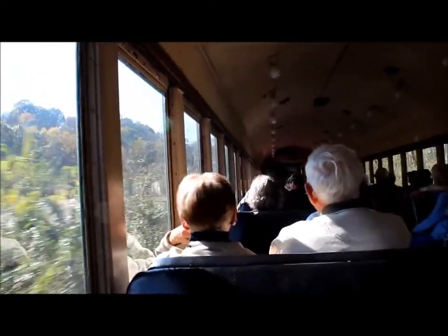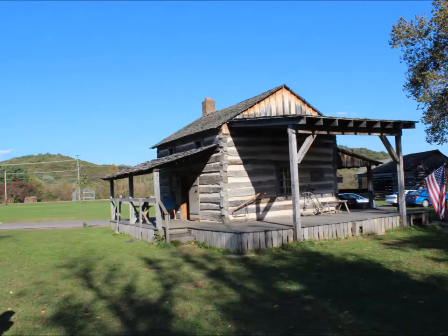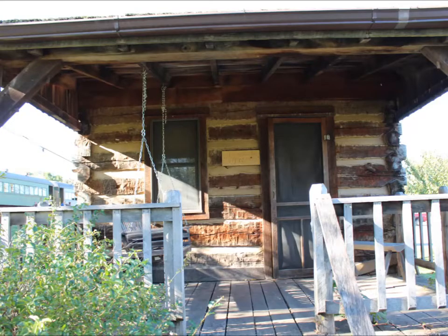Welcome to Robins Crossing. We have about 30 minutes to explore this 19th century village.